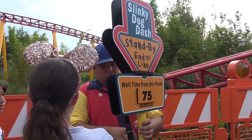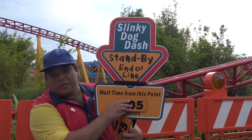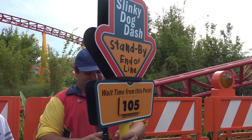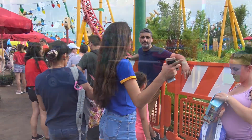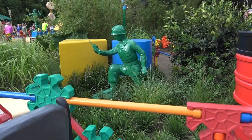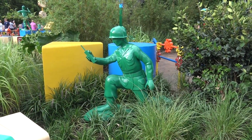We just got off the ride — they're changing the wait time sign because it took us almost two hours, closer to one hour and 45 minutes. I think that might be the longest wait they've posted. Look at this army guy over here hanging out in the bushes — he's taking a selfie! Yes, he's taking a selfie, folks. Oh wait — that's a walkie-talkie. Nevermind. So far so good.